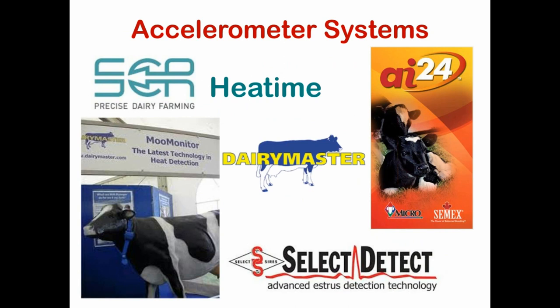These accelerometer systems are relatively new. There are a lot of players out there in the marketplace now selling these systems directly to dairy farmers. You can see over on the right-hand side, AI24. There's an Irish company, Dairy Master, that has a system as well. Here in the U.S., Select Detect is marketing the Dairy Master system under the name Select Detect — that's a Select Sires product. The system I'm going to talk mostly about today is the SCR system, which is an Israeli system.